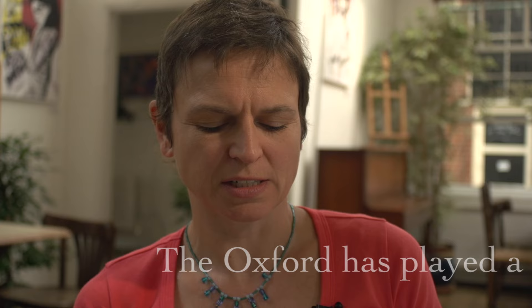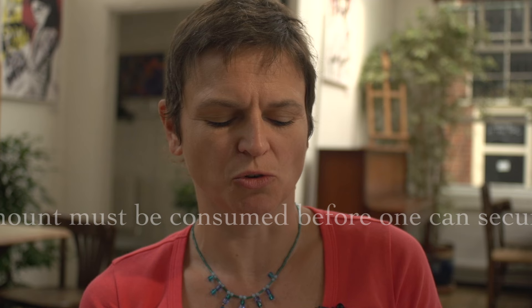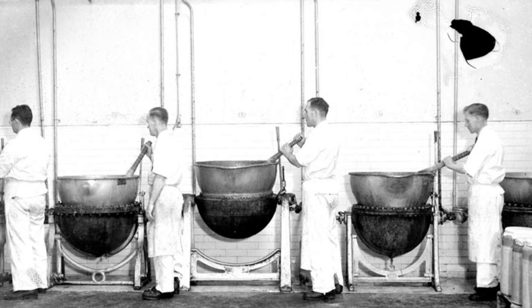Frank Cooper's marmalade was almost promoted as a sort of superfood, believe it or not. In 1936, the British Medical Association annual conference was told: 'Oxford marmalade has played a leading part in the varsity for many years. Its tonic and digestive properties have made it a favourite item on the training menu of many boat crews. It is even hinted, admittedly upon somewhat doubtful authority, that a certain amount must be consumed before one can secure a degree.' So if you know anyone trying to secure a degree, just tell them to eat more Frank Cooper's marmalade.